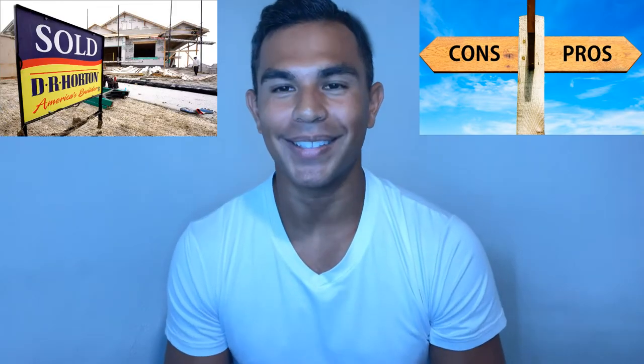Hey guys, in this video I'm going to give you my honest and unfiltered review with the pros and cons about buying a brand new DR Horton home. If you want to learn all about this, please stay tuned. And if you're new to my channel, welcome. My name is Kenneth and I invite you to reach out if you have any questions or comments — my contact info is linked just below.